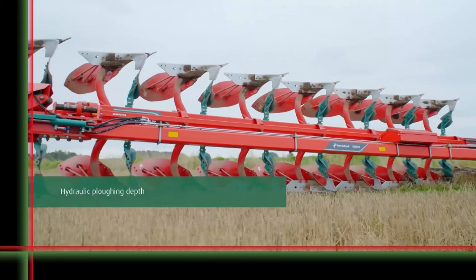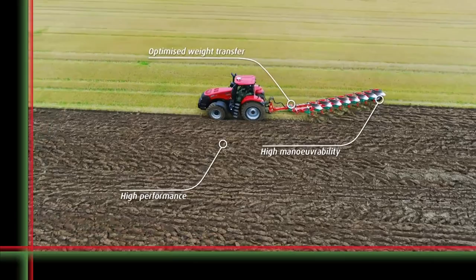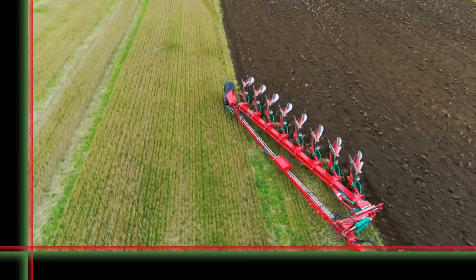The Varyomat system on the Covernland plow allows the front furrow to be automatically repositioned. Therefore, the working width is kept equal from first to last body. It guarantees the precision of the overall plowing performance.